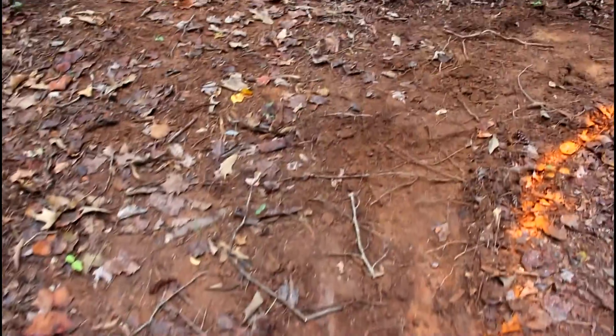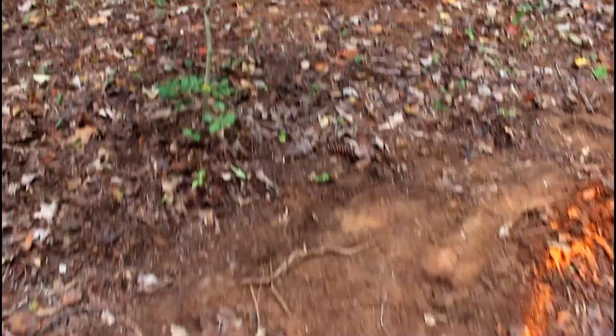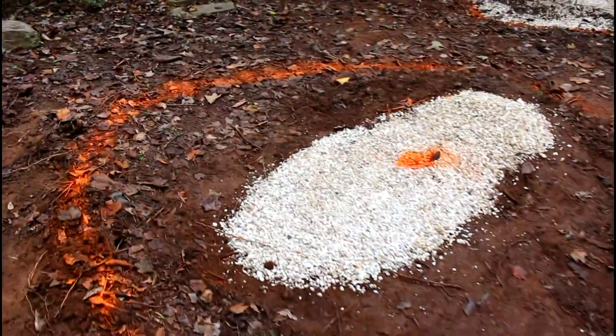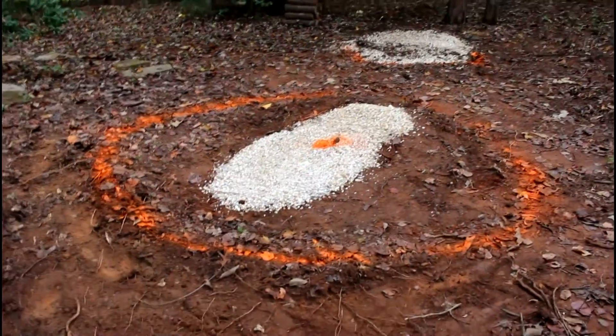And the circle is now defined. There's the holly. Here it is from another angle — this is the way the forklift will be coming in.